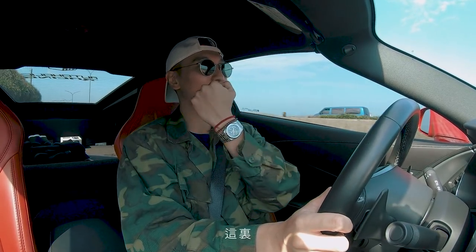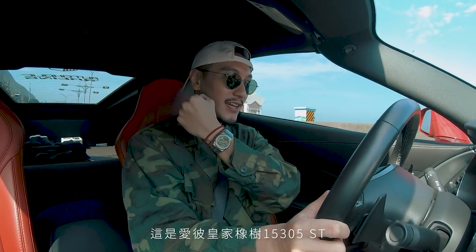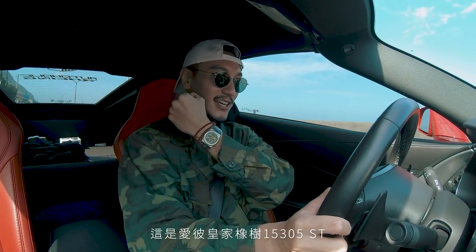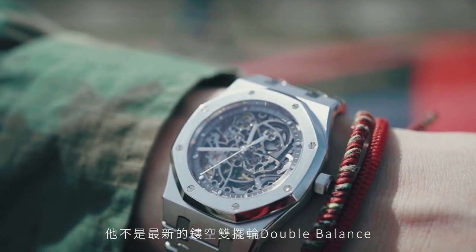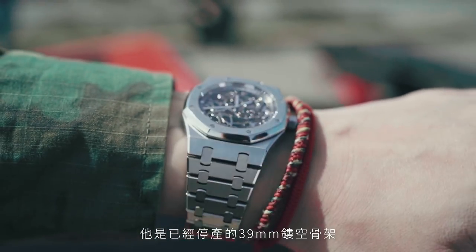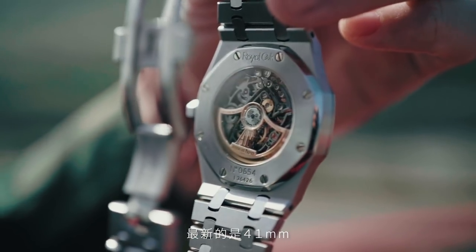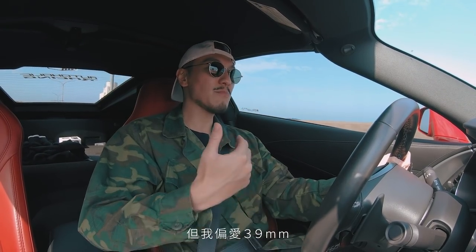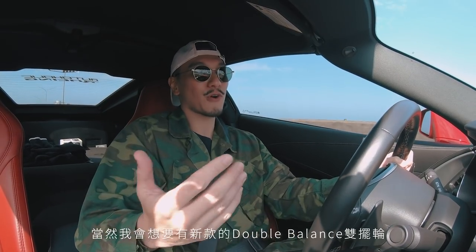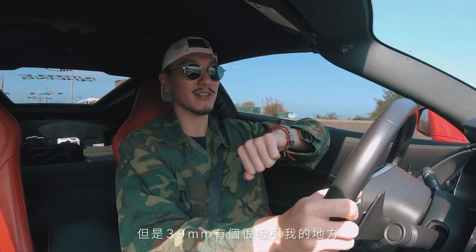Watch of the day right here — this is the AP 15305ST. It is an open-work skeleton. It's not the newest double-balanced open-work skeleton; it is the discontinued 39-millimeter open-work skeleton. There's a new 41-millimeter open-work skeleton that is a little bigger — obviously, 41 versus 39 — but I prefer the 39. It fits right on the wrist.